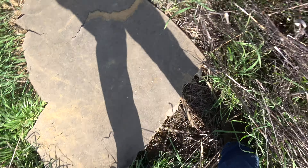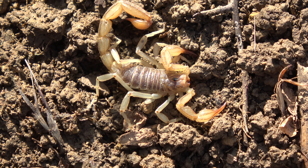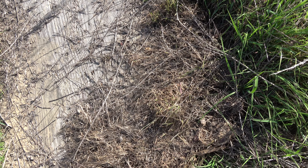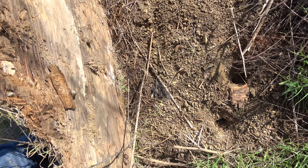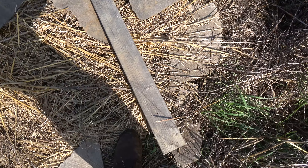Alright, so I flipped this piece of carpet over and as you can see there's a little scorpion down there — not what I'm after but still kind of cool. This one might be easier to just use my hand. Nothing here, but it looks promising.